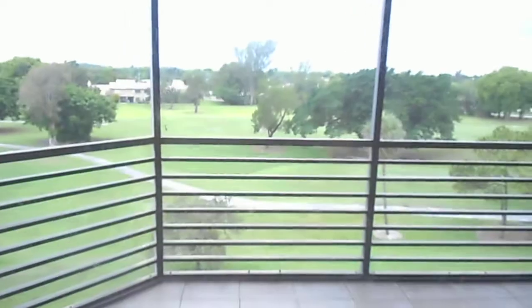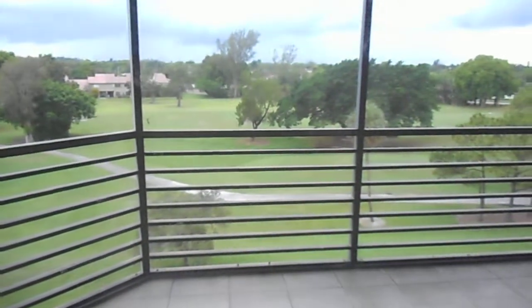Even on a cloudy day here in Florida, the master overlooks the beautiful Innisbrook golf course. We have two closets — a walk-in closet for him and her. Moving into the bathroom, you'll notice again the sprinkler systems up near the crown moldings.